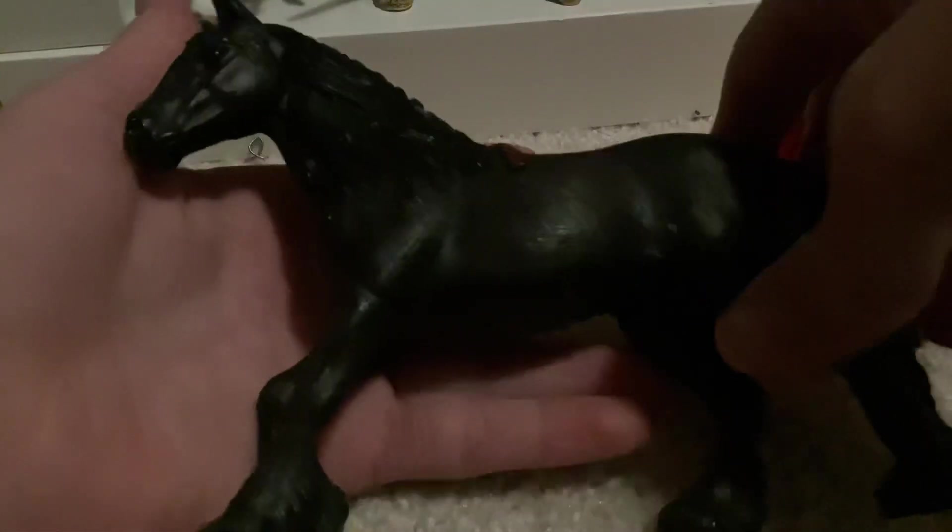This is Light. She is black. I think she is a frozen. I know something — my name is Freely, but yeah, she's Light. I named her Light.